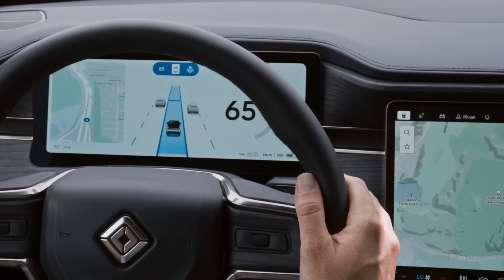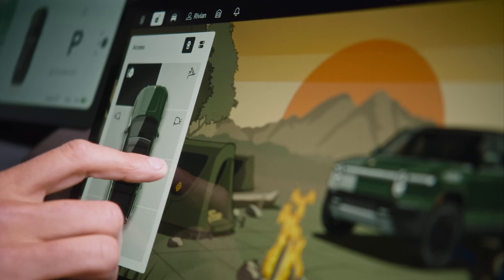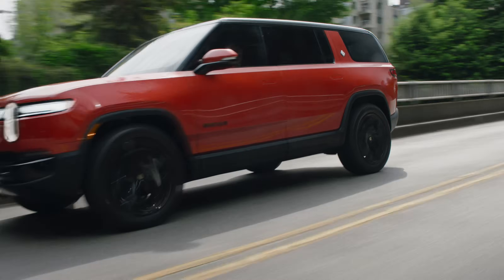If you look at the complexity of semiconductors available in the car today, there's nothing that compares. For many of our customers, their Rivian will be the most powerful computer they own. With our vehicles being software-defined, it gives us the opportunity to look at design in different ways that we haven't been able to do before. We have a Rivian DNA and we want it to look, feel, and be experienced like a Rivian.